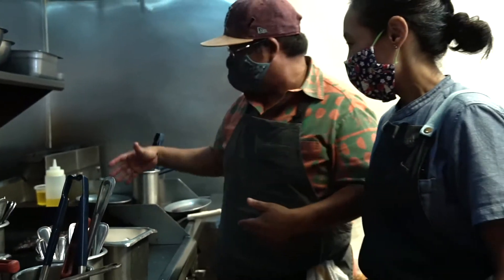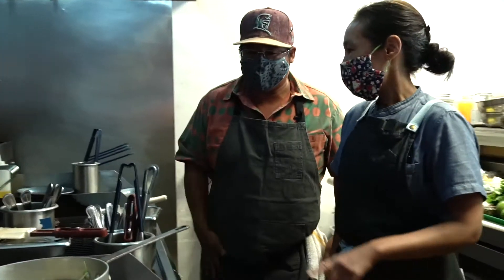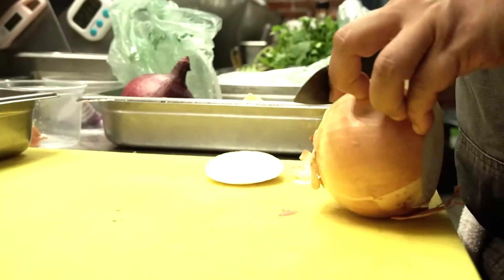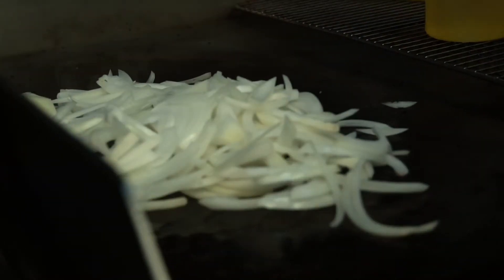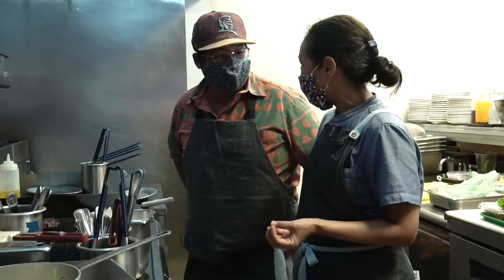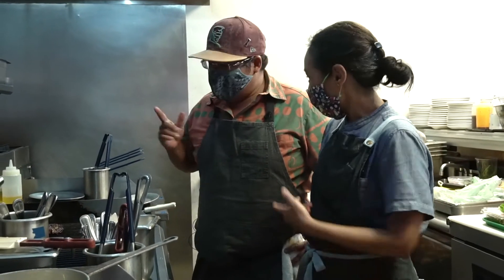How do you utilize onions and caramel like that in your kitchen? We have caramelized onions on the menu for our burger. It's been on the menu since day one. You want a little bit of sweetness on the burger, so that's what we do.